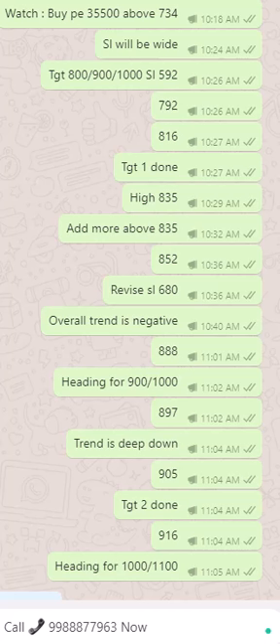Choosing the right point of entry and the right time is very important. Because we were waiting for the first red candle effects to be visible. It is very important not to rush into the trade, and we had given a target up to 1000, which we revised to 1100.